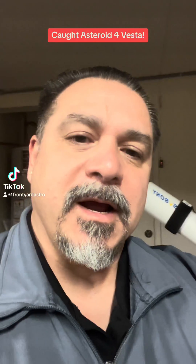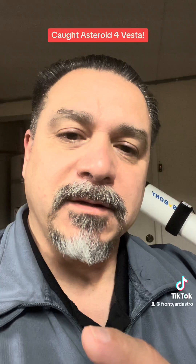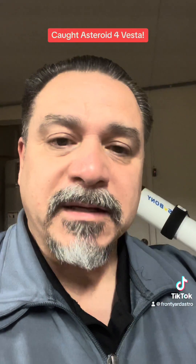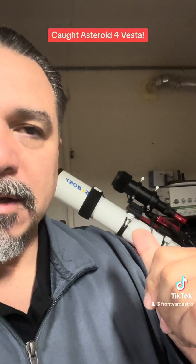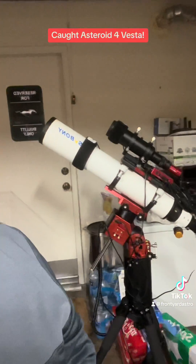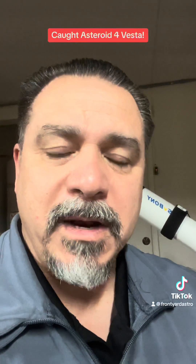Hey everybody, Friday night January 12th 2024, from about 8:30 all the way to a little past midnight, I was doing some astrophotography. I even did a live video. We were actually using that scope there — it's the SVBony 102 ED on an AM5 mount — and I was doing M1, the Crab Nebula.